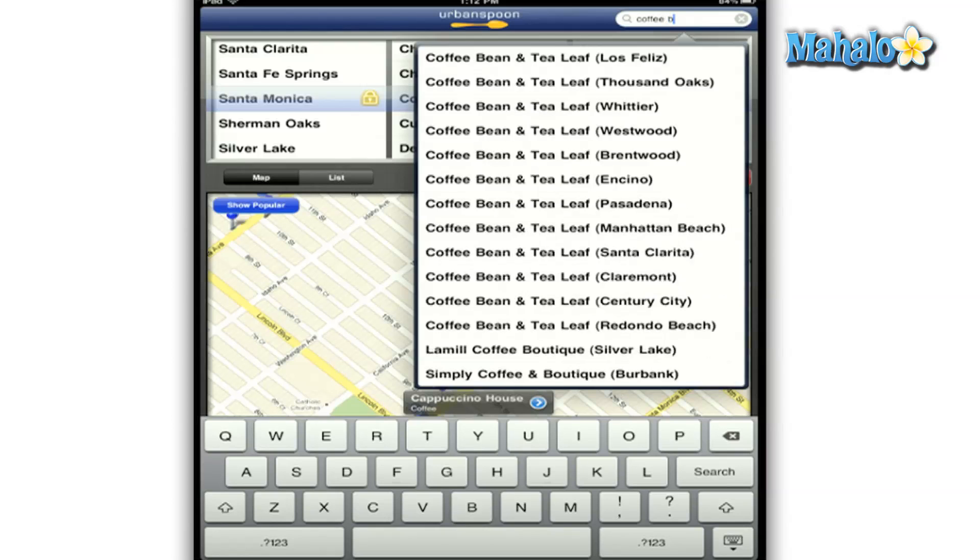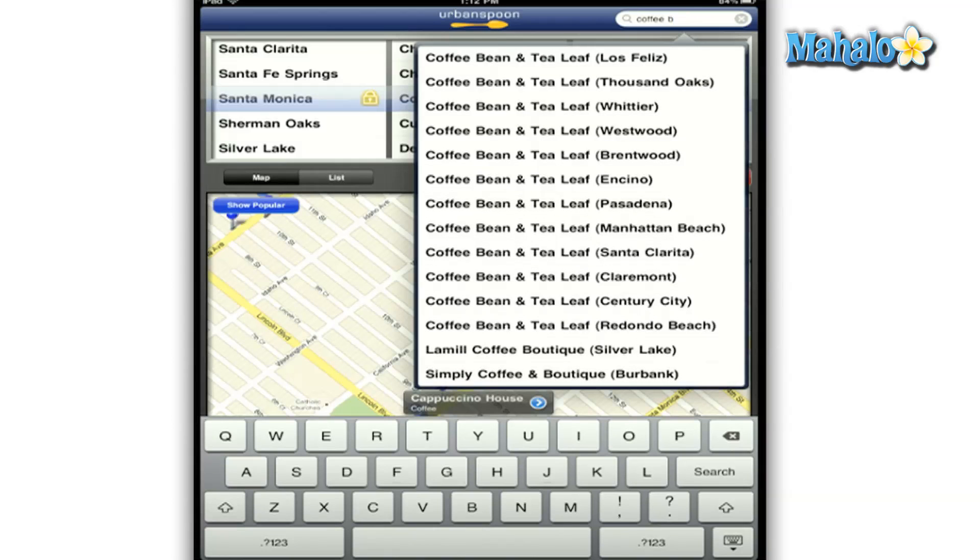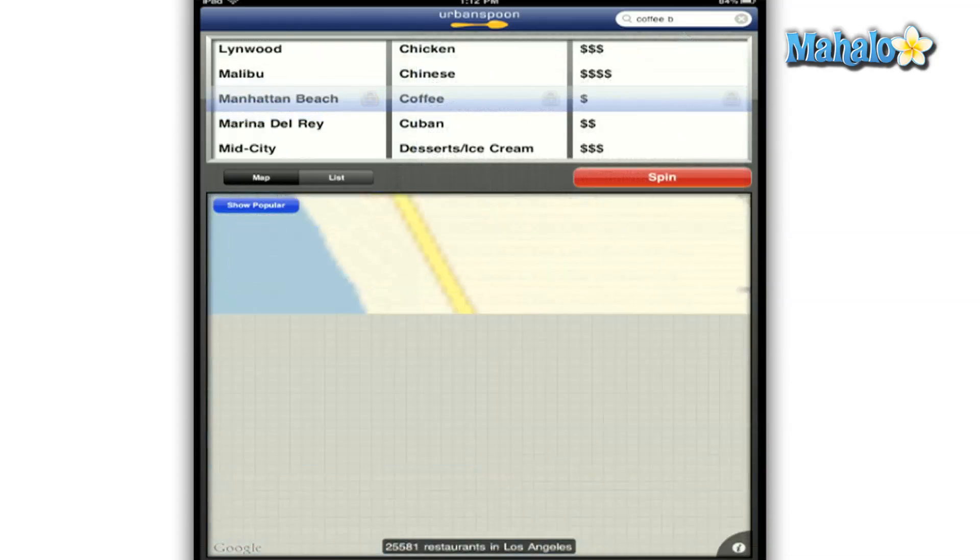Overall, Urban Spoon is a must-have app for everyone from the most indecisive decision makers to those of you who love to explore new places and foods to eat. With just a tap of the spin button, you will be on your way to a new experience.